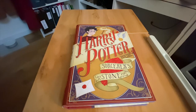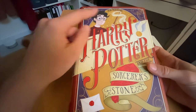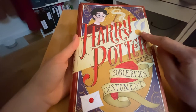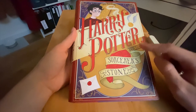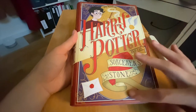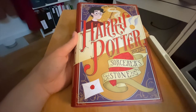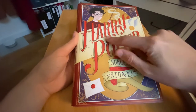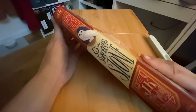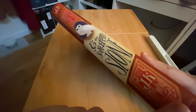The first one we're going to look at is Harry Potter and the Sorcerer's Stone. On the front, it features Harry with his glasses and his wand. There's a sort of spell happening here. We've got the golden snitch, the Sorcerer's Stone, and his letter to Hogwarts. It's framed in a beautiful gold with purple decor on the outside. On the spine, it says Harry Potter and the Sorcerer's Stone, J.K. Rowling on the bottom.